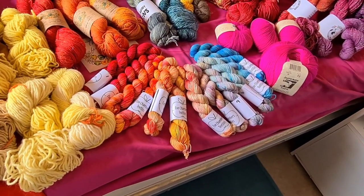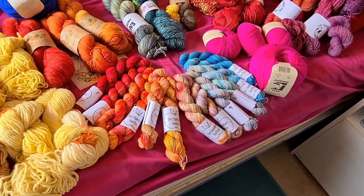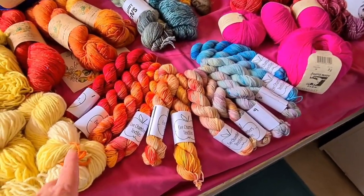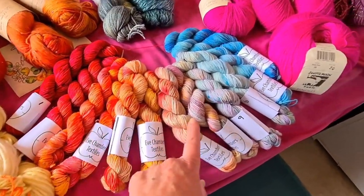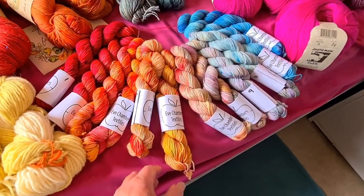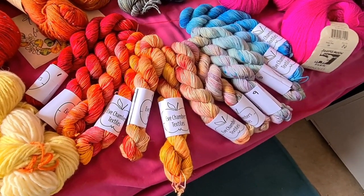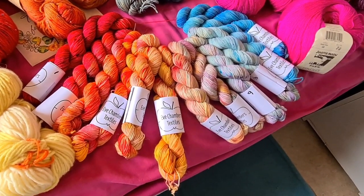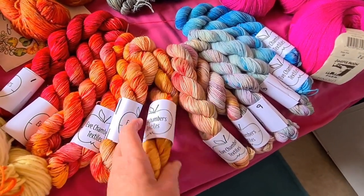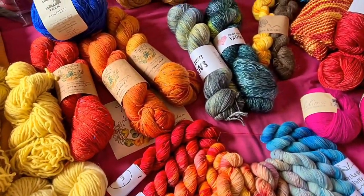Actually looking at this, the vast majority of it is Irish dyers or Irish mill spun, which is kind of nice. So I have this beautiful mini set — I think it's called Planetary Sisters Sunrise to Sunset by Eve Chambers, and she dyes out in Cork. That will be a shawl or maybe a short sleeve tee — I have to go through and check. But first, let's just start with the things I know there are projects for.